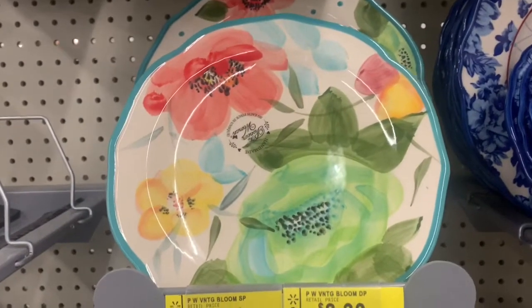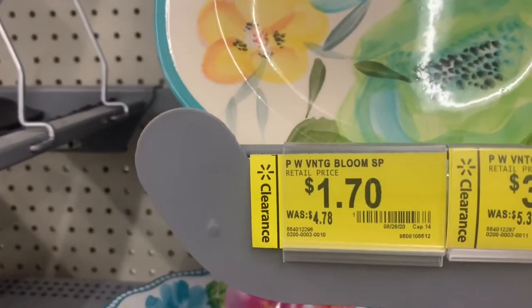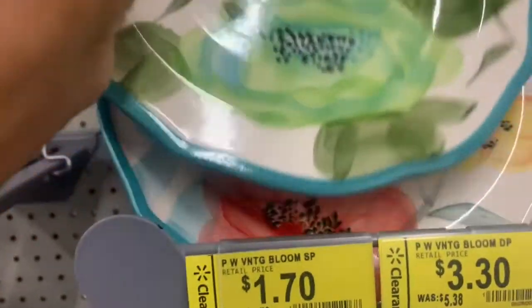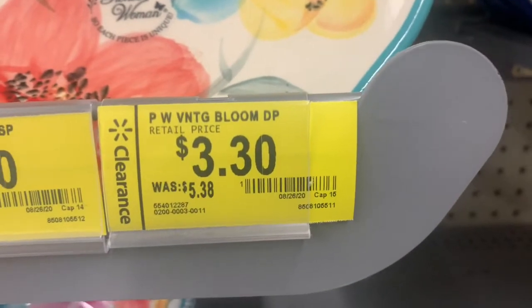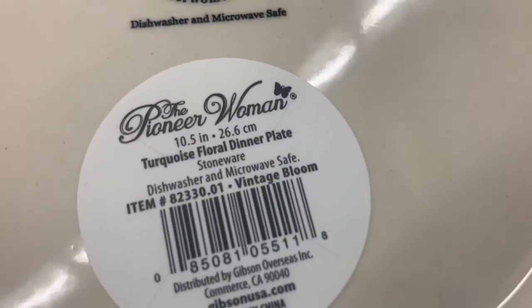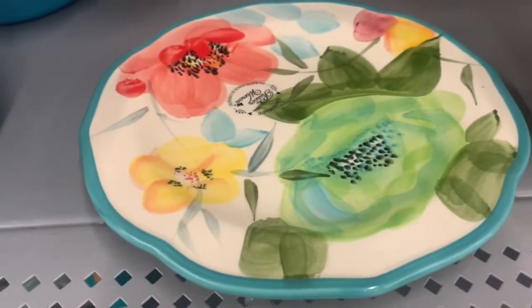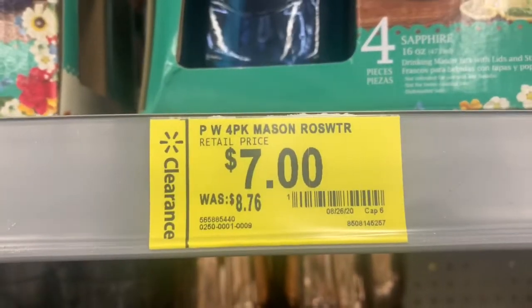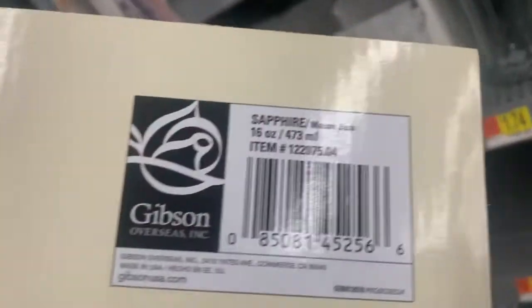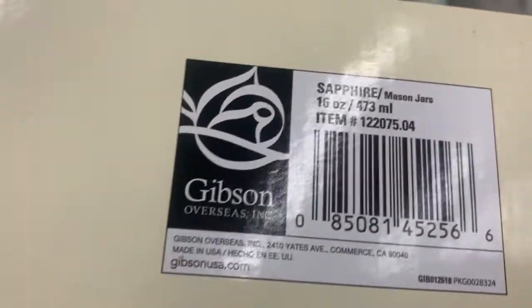I know a lot of people really like Pioneer Woman, so this Pioneer Woman pattern — the plates are marked down. The smaller ones were $4.78 and are now $1.70. The larger ones were $5.38 and are now $3.30. Here are the barcodes and I'll show you the pattern. These Pioneer Woman mason jars in the Sapphire pattern were originally $8.76 and are now marked down to $7. You can buy them now or hold off to see if they go lower — they might actually be lower at your store.